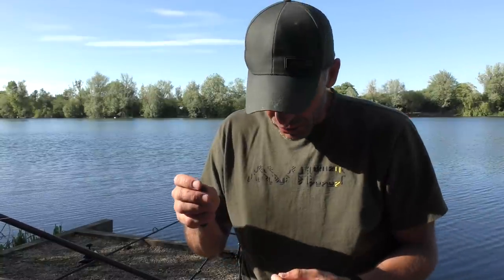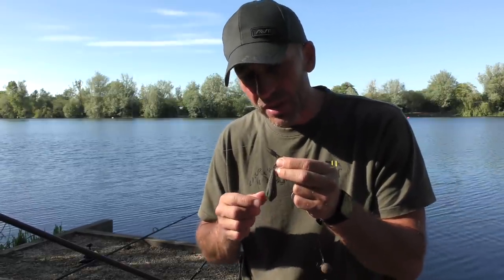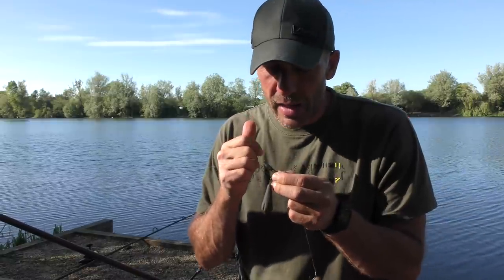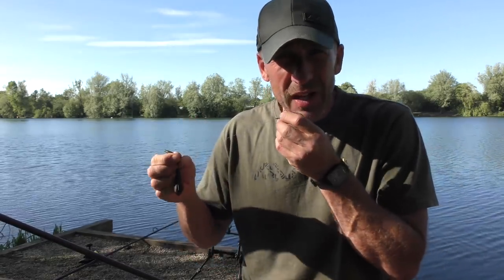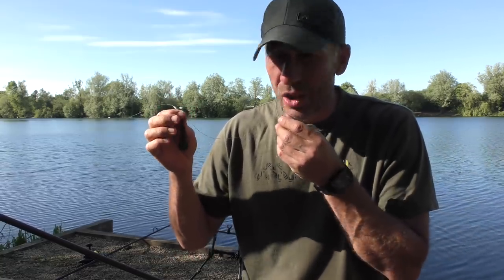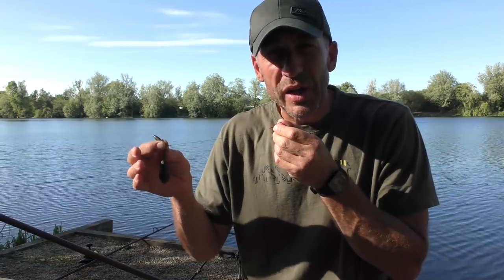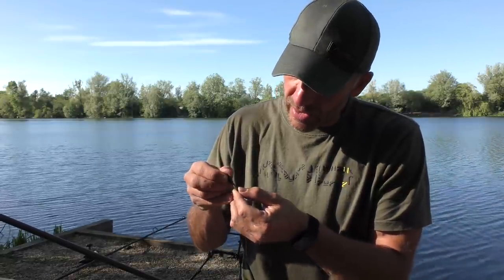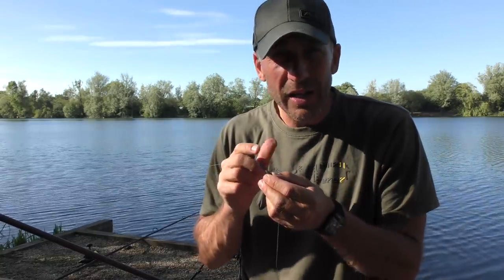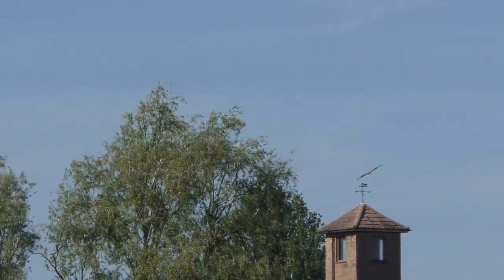I'm not going to talk you through the rig I'm using today because it's no different to the rigs I use in all my blogs, but I am using a lead clip system. The reason I'm using the lead clip system is that I want to get rid of that lead - there's quite a bit of weed out there. If the lead stays on the main line when you hook the fish, it doesn't matter how much pressure you put on the rod, it very rarely lifts that lead very high in the water, and when the fish gets into the weed it's always going to cause problems. I just clip the top rubber onto the lead clip gently, and when the fish bolts the lead comes off and I'm in direct contact.